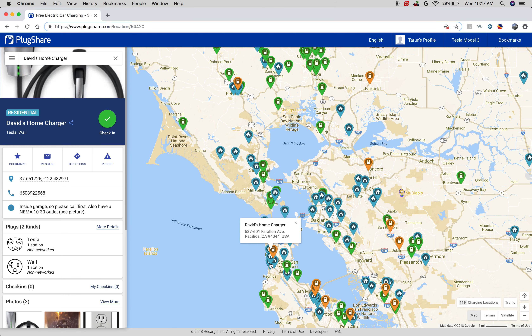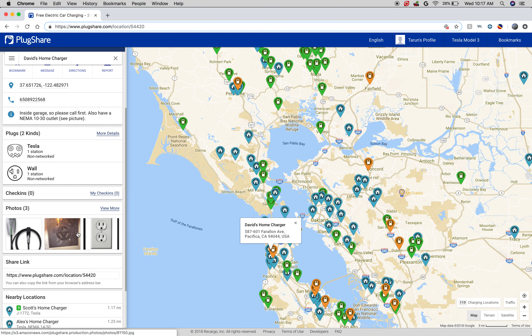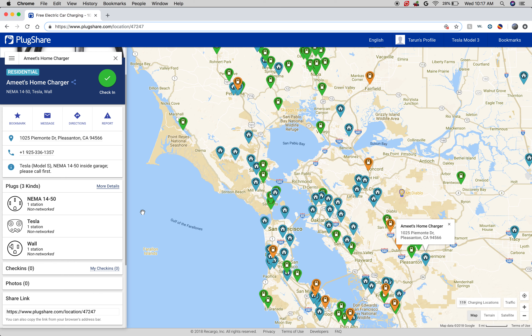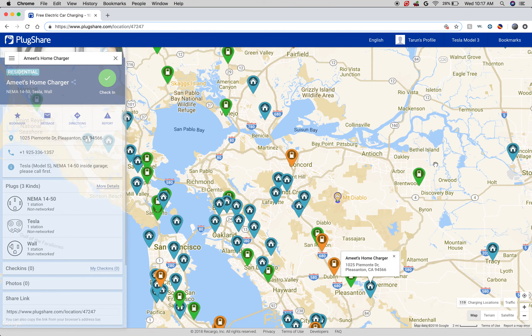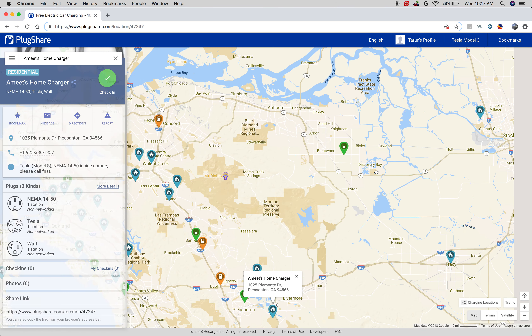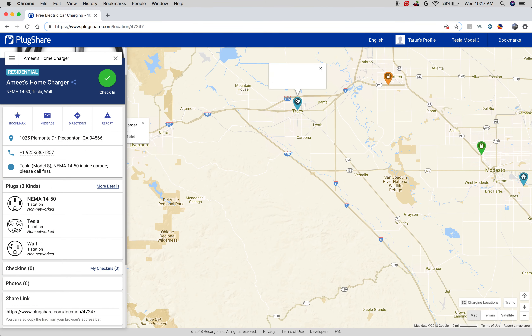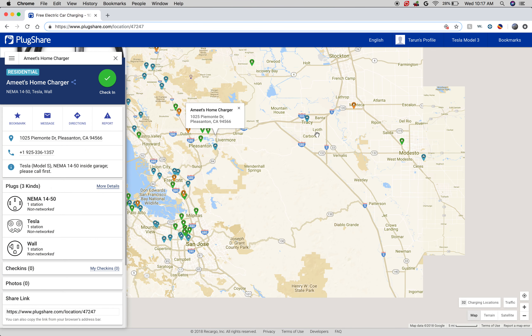You can see here another one — again inside the garage, but call ahead. He has a NEMA charger with a Tesla port. Amit over here also has a NEMA charger inside the garage and gave his phone number. So if you're stuck in a pinch and don't have the range, you can hit these people up. They're there to use if they're willing, especially if you're in an area that doesn't have as many chargers.